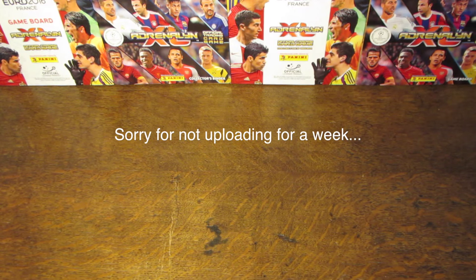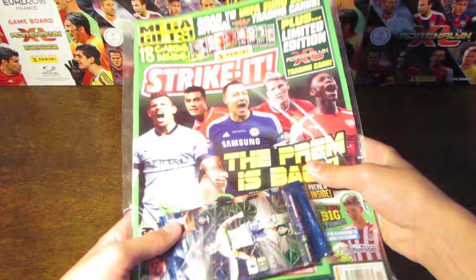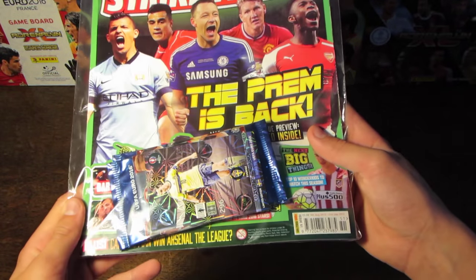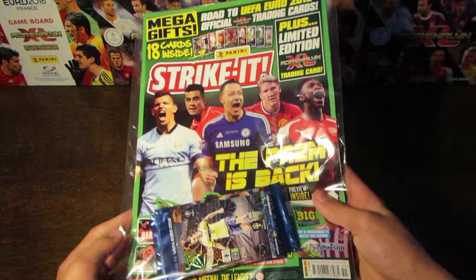Hey guys, it is WWE Trading Cards here and welcome back to another video. Today we are going to be opening and reviewing this Strike It magazine, issue number 51.